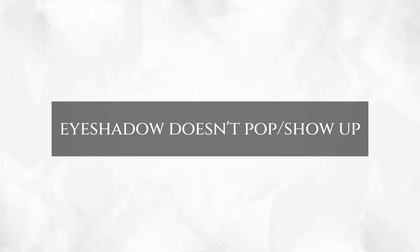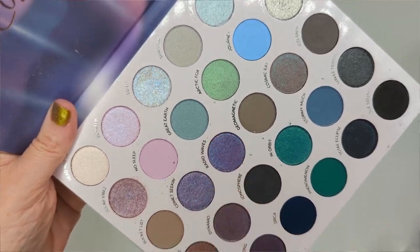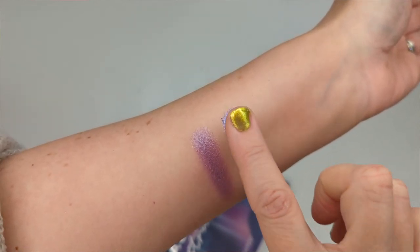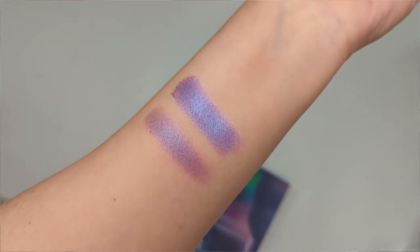For eyeshadows, sometimes you get a palette home and are disappointed that the shimmer shades don't have as much pop as you hoped. The first trick is to put down a white base first — a white base really helps colors come alive and pop because instead of applying color directly onto your skin tone, you're putting it on top of white. The color will look true to what it looks like in the pan. I use the Moira Priming Cream Shadow as my white base — it's an awesome product that takes eyeshadow to the next level.